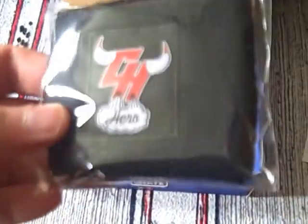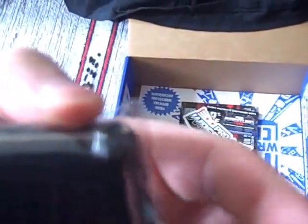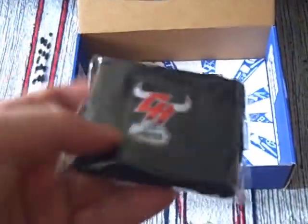We'll move on next to — well, it's a Chris Hero item with a bull logo. Not sure exactly what it is. Is it a wrist pad maybe? I guess it will stretch because it's that type of material — a slightly spongy feel to it.